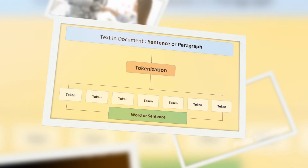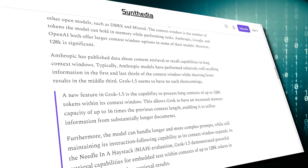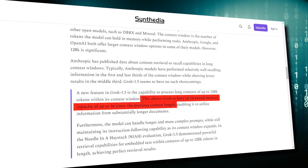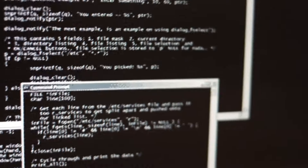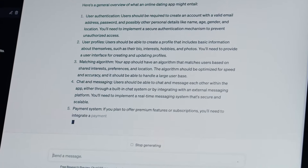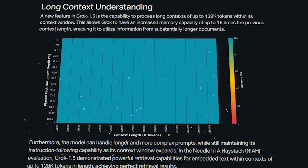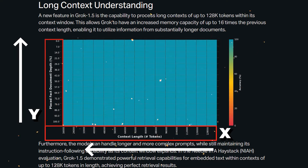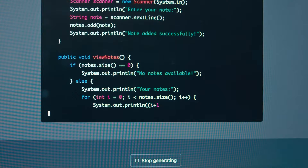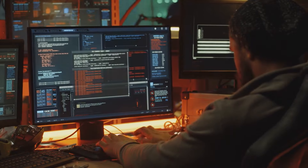Tokens are basically the fundamental units of input, and they enable AI models to understand and process textual data in natural language processing tasks such as text generation and classification. With its expanded context, Grok has an increased memory capacity of up to 16 times the previous context length, enabling it to utilize information from substantially longer documents. The Grok 1.5 model can handle longer and more complex prompts while maintaining its ability to follow instructions. The graph on screen attempts to visualize the model's ability to recall information from its context window — the x-axis is the length of the context window, the y-axis is the relative position of the fact to retrieve, and we have the color code on the right. Grok 1.5 is able to handle longer and more intricate prompts without losing any proficiency in following instructions, even as its context window expands.